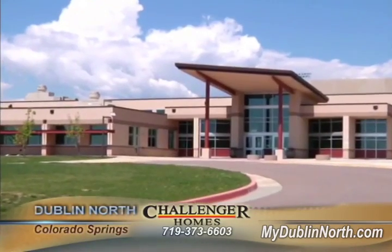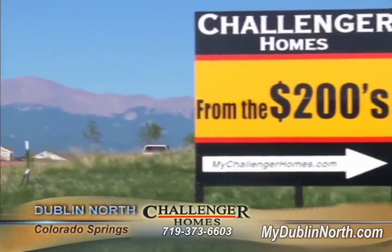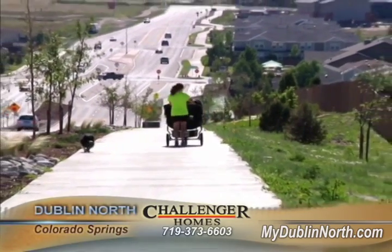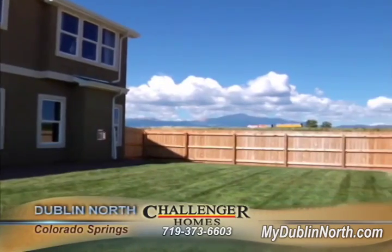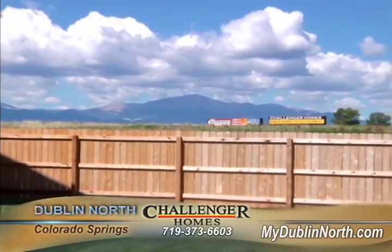A couple things that attract people to the Dublin North community is the fact that we have a great price point on our homes, but also the location is fantastic. We also include great features like a six-foot privacy fence and front and back landscaping included with a sprinkler system.